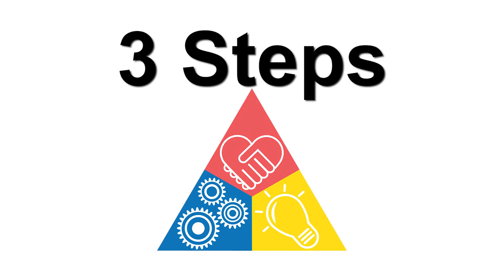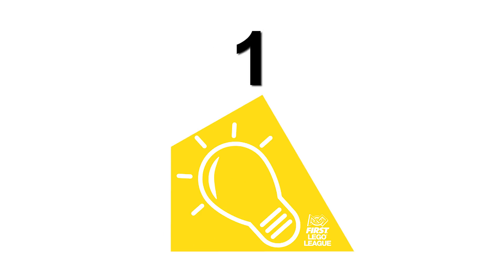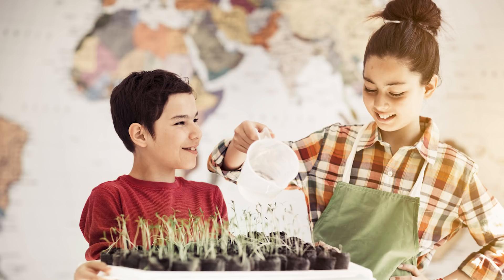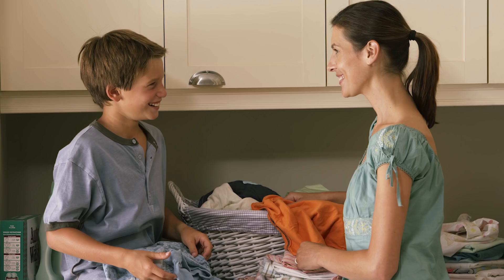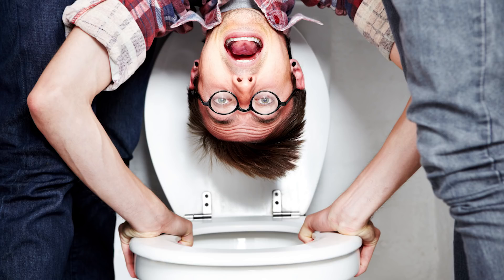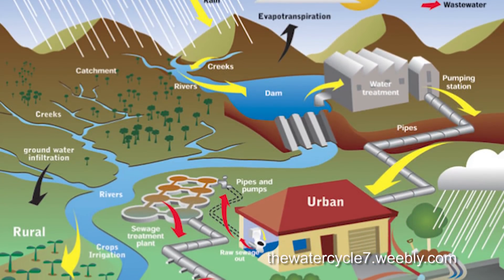There are three steps you will need to have a successful project experience. Step one: identify a problem within the human water cycle. Think about all the ways you use water. You probably use water in ways that seem too small, boring, or gross to even mention — like flushing the toilet. But all of these uses are a part of the human water cycle.